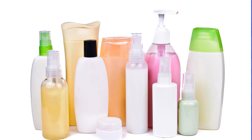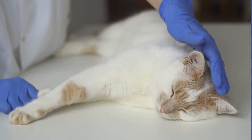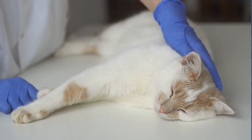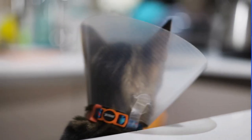Flea shampoos can be used to kill and remove fleas from the cat's fur. However, they are not as effective as other treatments and may need to be used in combination with other products. Flea collars release a chemical that kills fleas and can provide protection for several months. However, they are not always effective and can cause skin irritation.